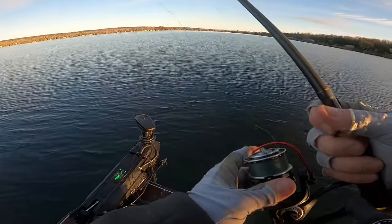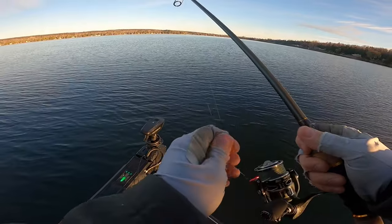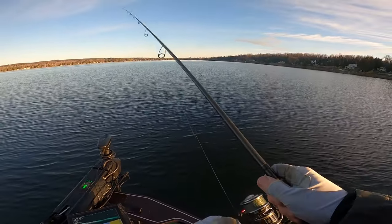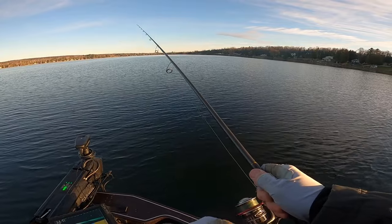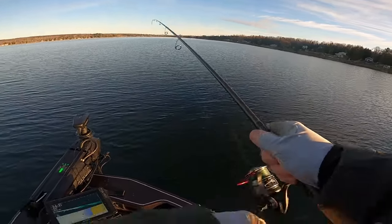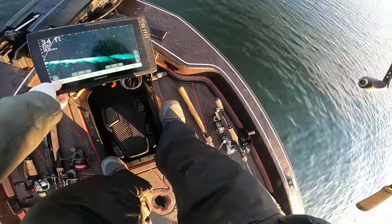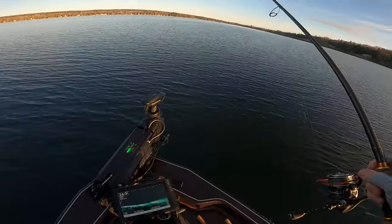That is a super light bite and he just touched it. He didn't even really hit it. You're going to lose some on a blade, which stinks — I don't even know if he meant to eat it. There are so many fish here though. Look at them right on that edge. It felt giant though.